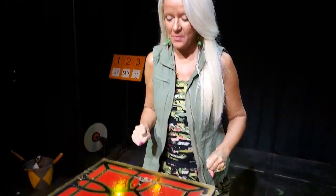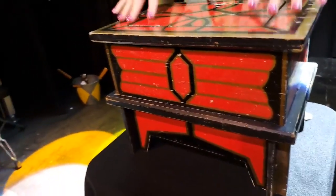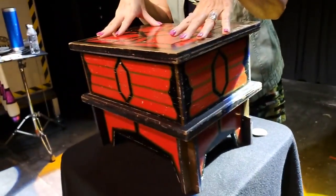Hey guys, it's Tuesday and you know what that means — it's time for Tuesday's Treasures with Tam! A couple of things for you today. First of all, an Owen Rabbit Vanish. This one is very well loved.